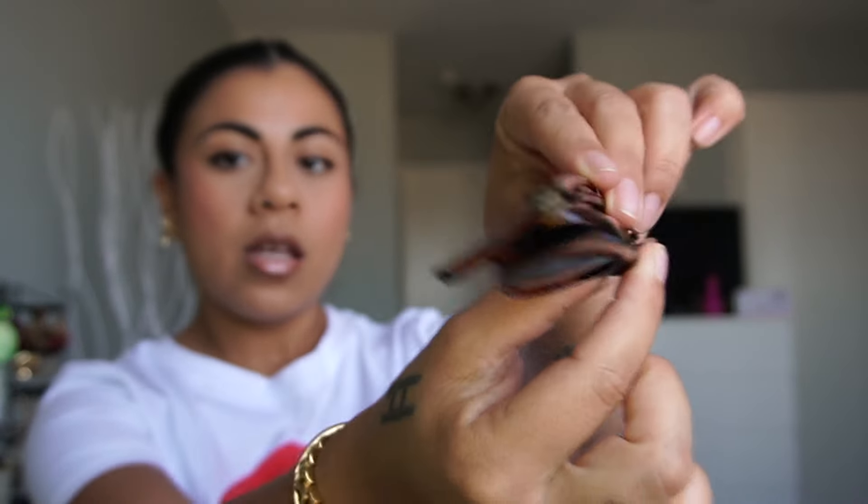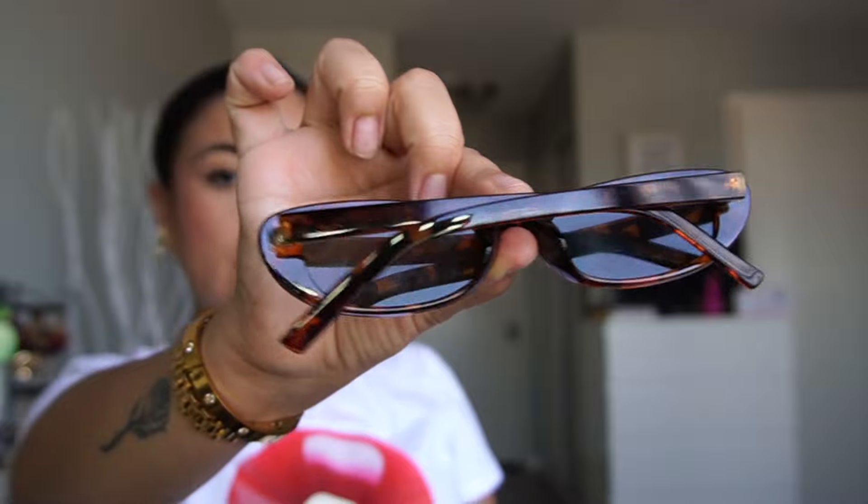These shades are perfect — the perfect everyday staple. I got them in a tortoiseshell color. I have some black ones, but I wanted a little brown moment, and this is it. It's giving Hailey Bieber — the frames are so thin and effortlessly chic.